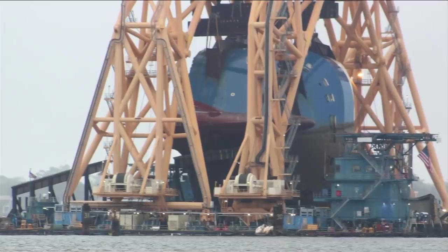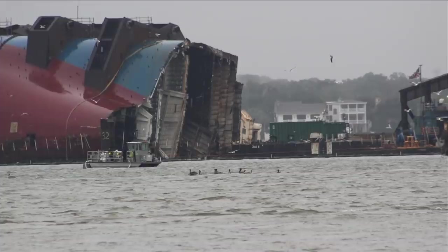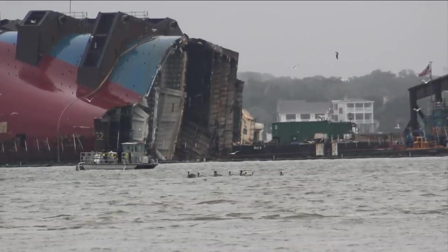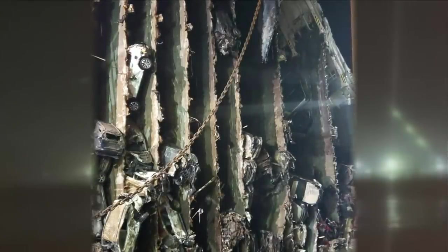It's been really interesting. We've seen a few things sort of fall out of the lifted section. And with the binoculars, we can see cars and things inside that lifted section on all the floors.